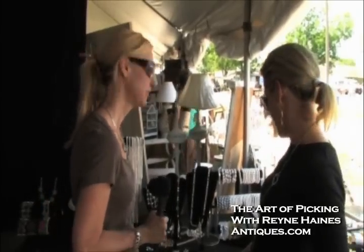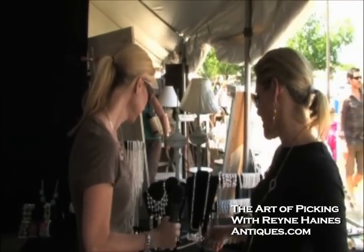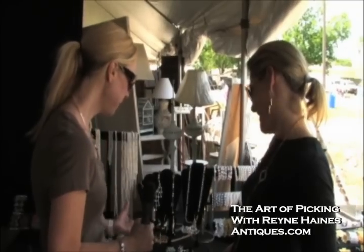I absolutely love jewelry — what woman doesn't. So I'm talking to Michelle Vallette about what is popular in jewelry today. Michelle, what do you see selling? A lot of different things, and a lot of using new stones. So they're taking old pieces and making them new again? We're still going with that whole antique recycling thing here.